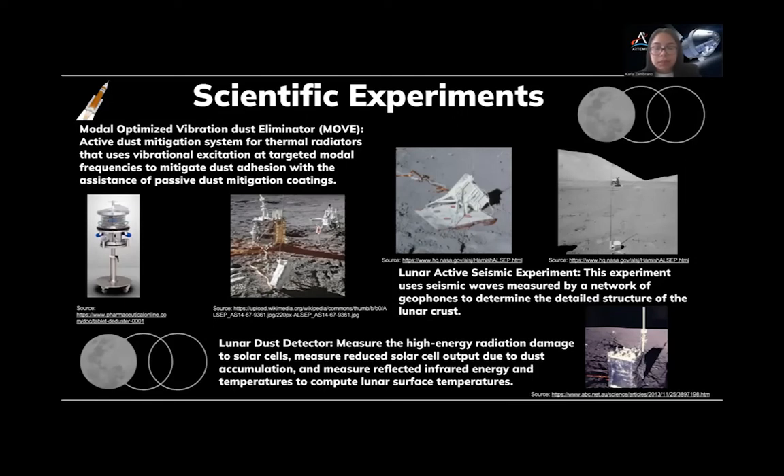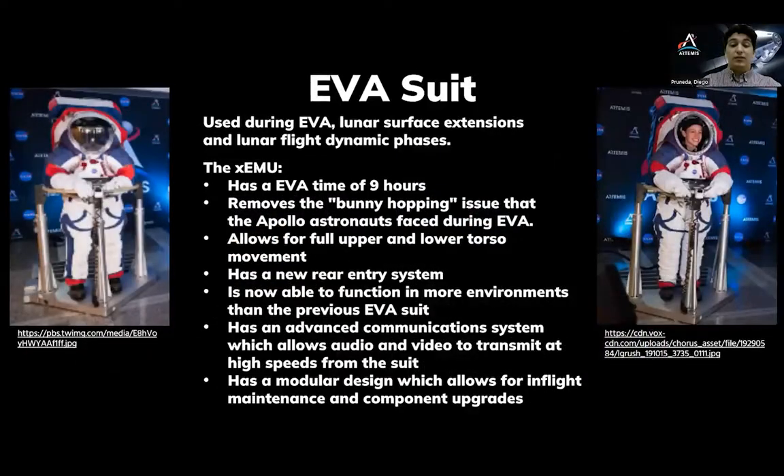The xEMU EVA suit is NASA's in-house upgrade to the previous EVA suit, the EMU. The xEMU has an EVA time of nine hours and full upper and lower torso movement, which removes the bunny-hopping issue that astronauts normally face while on the moon. The way astronauts enter the suit has been changed to a new rear-entry system, and the entire suit has been changed to a new modular design that allows for in-flight maintenance and component upgrades. New technology has been added to the suit allowing for high-speed transmissions of audio and video. All of these changes should allow the xEMU to travel further and work for longer hours than its predecessor.